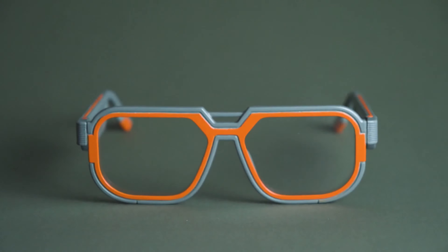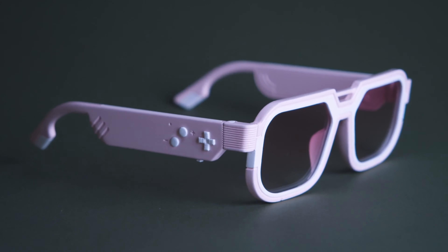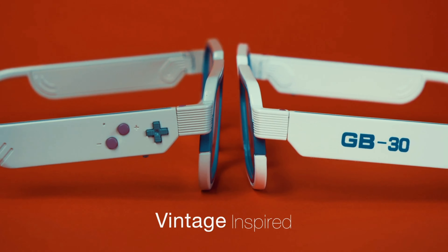Meet Mutrix GB30, the world's first pair of smart glasses developed with gamers' welfare at heart. Starting with this retro touch embodied in this exclusive design, which is reminiscent of the classic handheld console.